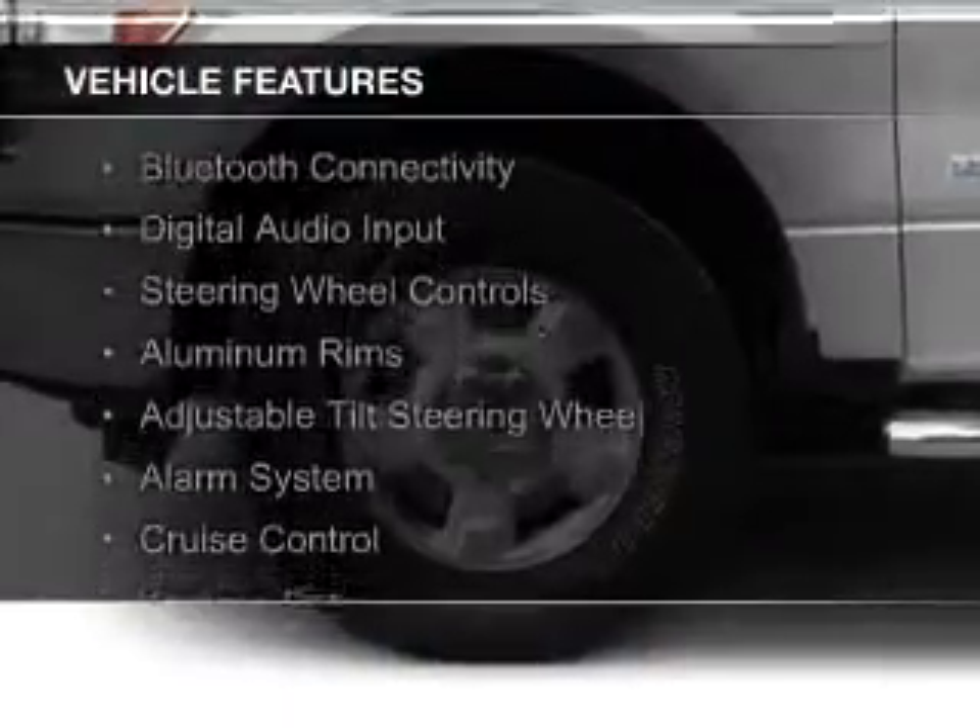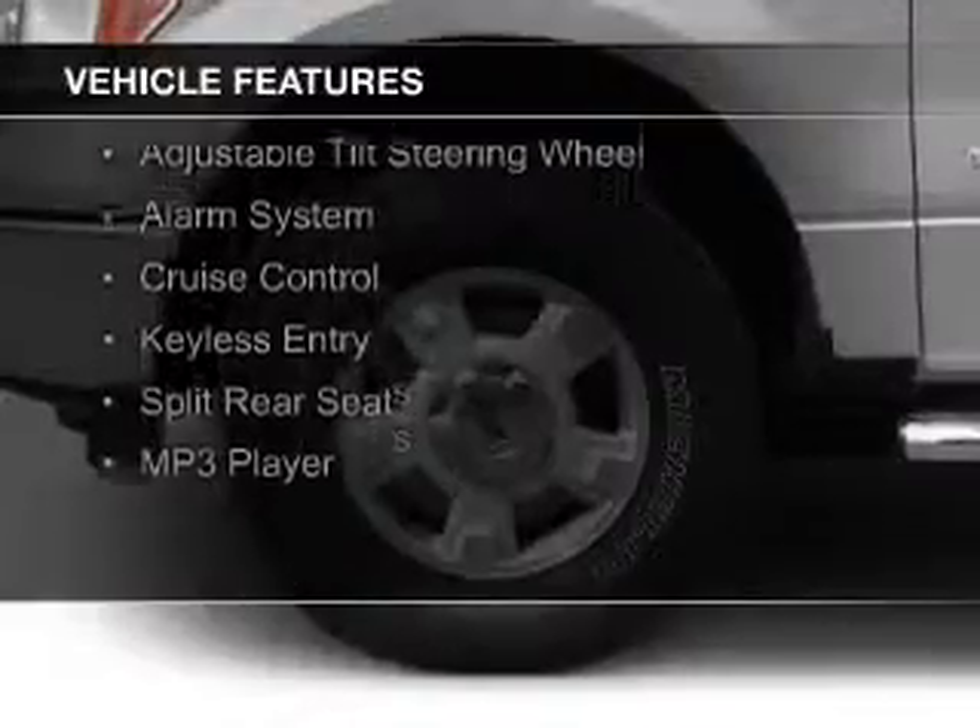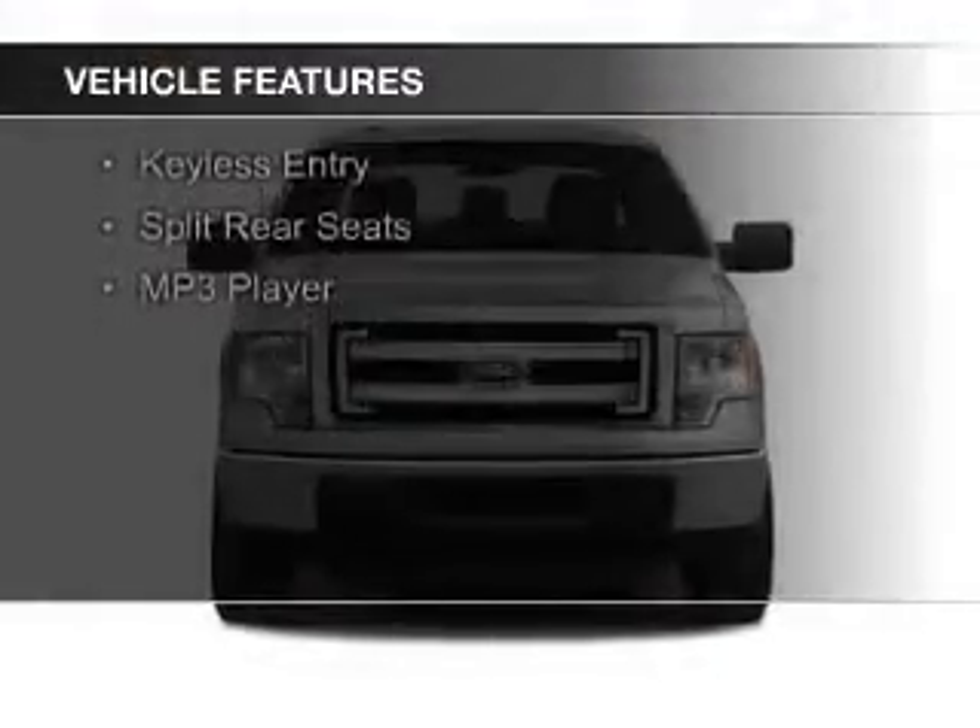The features include Bluetooth connectivity, digital audio input, steering wheel controls, aluminum rims, and an adjustable tilt steering wheel.